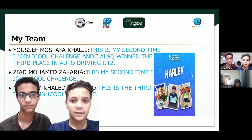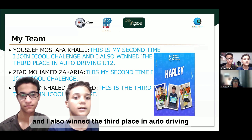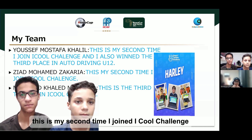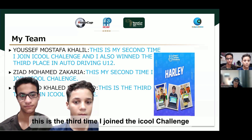I am Yosef Mustafa Khalil. This is the second time I joined iCool Challenge, and I also won third place in auto driving under 12. Ziyad Mohamed Zakaria — this is my second time I joined iCool Challenge. Mohamed Khaled Mohamed — this is the third time I joined the iCool Challenge.